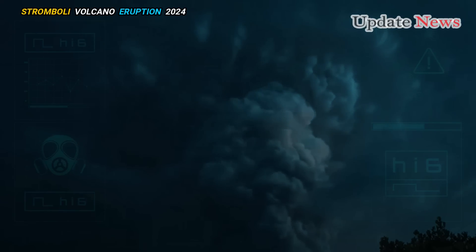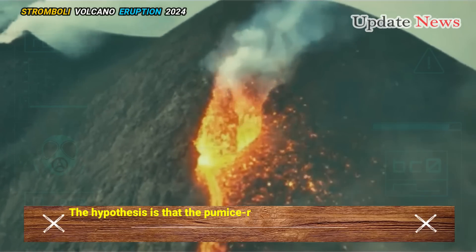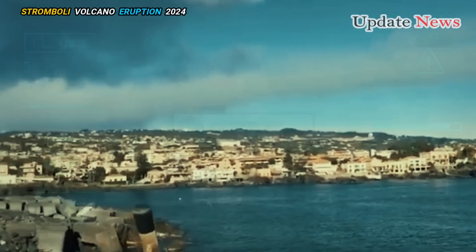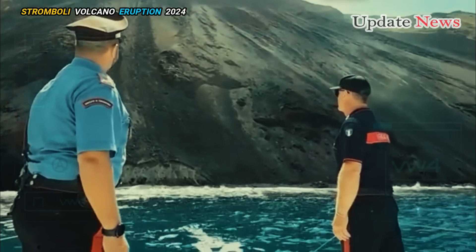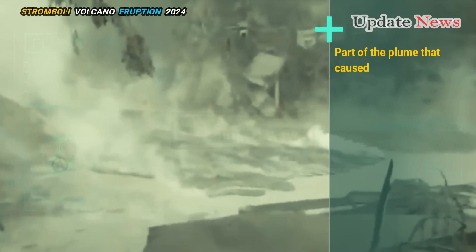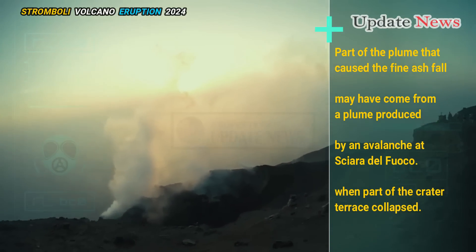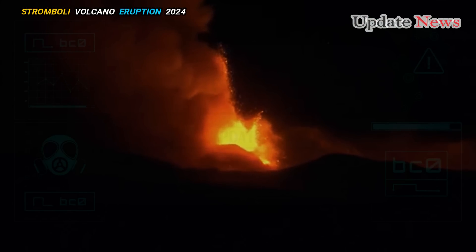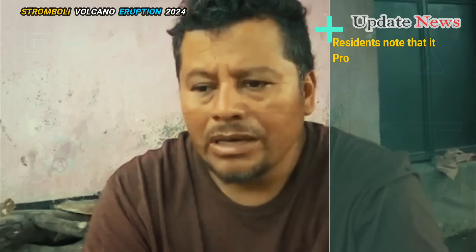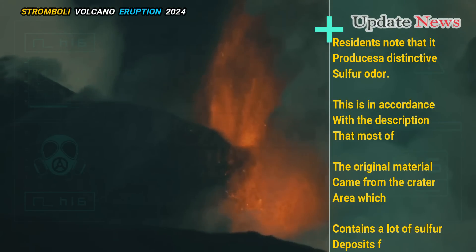It must have come from a different part of the plume. The hypothesis is that the pumice-rich portion of the plume, corresponding to the magma erupted during the vertical explosion, did not hit the eastern part of Stromboli at all and simply deposited in the south in the sea, where it then washed ashore as floating pumice on the eastern part of the island. Part of the plume that caused the fine ash fall may have come from a plume produced by an avalanche at Sciara del Fuoco, when part of the crater terrace collapsed. This material contains a lot of old crushed rock originally located in the crater area. Residents note that it produces a distinctive sulfur odor, in accordance with descriptions that most of the original material came from the crater area, which contains a lot of sulfur deposits from fumaroles.